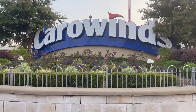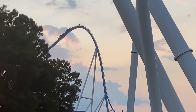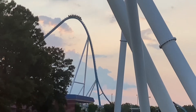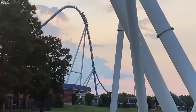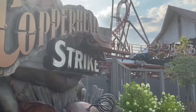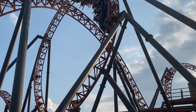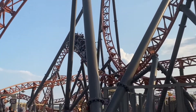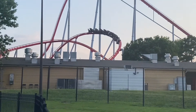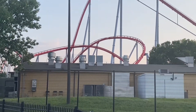Our next park countdown is Carowinds, located in Charlotte, North Carolina. This park has 14 roller coasters and I rode 13 out of the 14. The only coaster I didn't ride was Wilderness Run since I was too tall. This park has a great lineup with a variety ranging from small coasters like Woodstock Express to huge thrilling rides like Fury 325. Let's start the countdown — here are three roller coasters that missed the top 10.